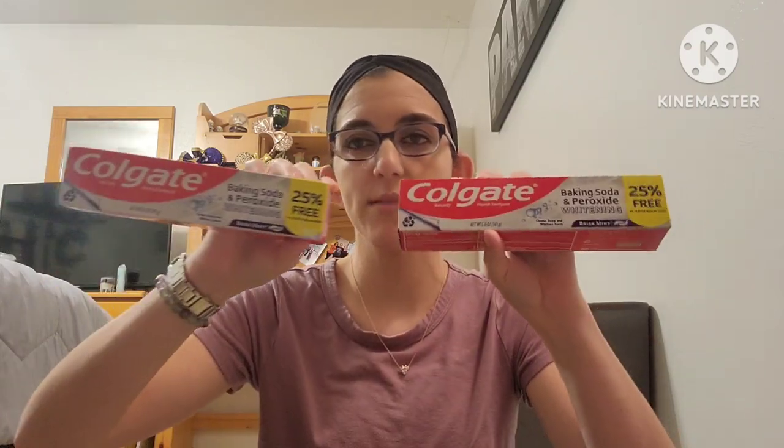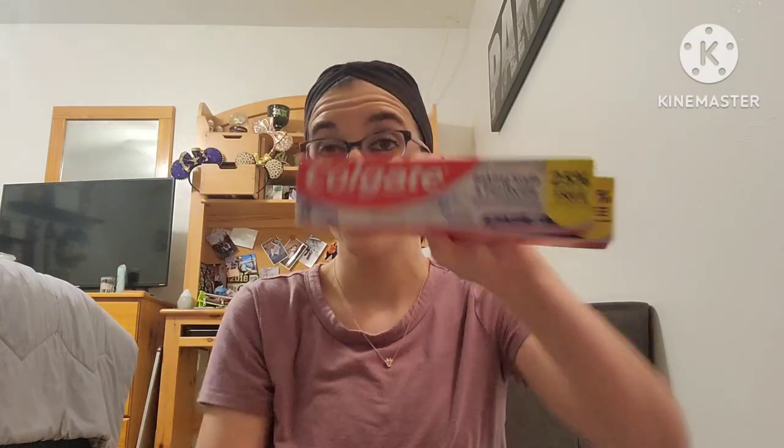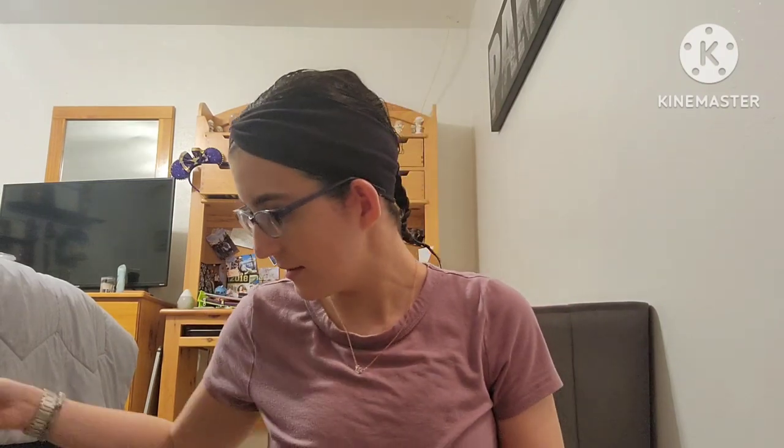We are stocked up for a little bit on toothpaste. Bag number two — I picked up this Hungry Jack Complete Original Pancake and Waffle Mix, which is new. You cannot go wrong with having pancake mix. I like to make this on the weekend when I'm off. It's good, quick, and super easy to make. You get 16 ounces — one pound — yummy and delicious.